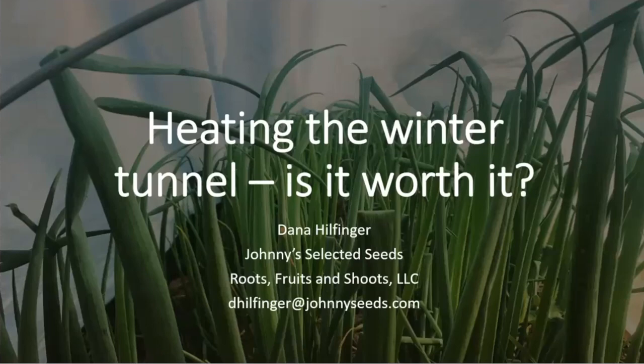I'm Dana Hilfinger. I'm wearing a couple of different hats at this conference, but what I'm mostly going to talk about is my small farm — it's about 10 miles up the road in Johnstown, Ohio. The farm's name is Roots, Fruits and Shoots. I'm also the Johnny's Selected Seeds territory rep for this region, so if you're in Ohio, Michigan, or Indiana, I'm your girl. My contact info is on this slide and will be at the end as well.